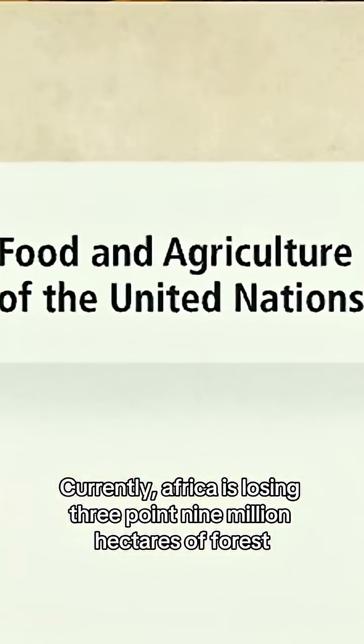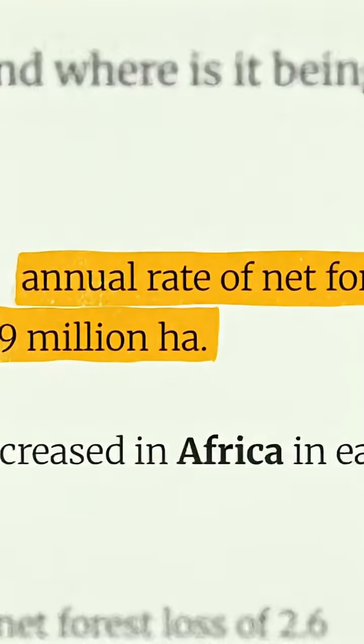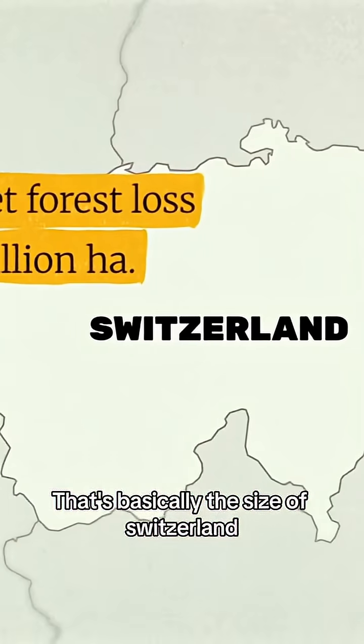Currently, Africa is losing 3.9 million hectares of forest every single year — that's basically the size of Switzerland.